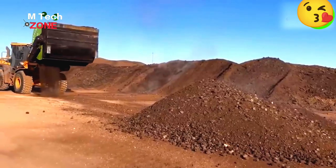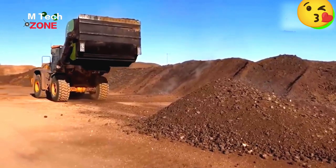This is a Hyundai tractor combined with a device to filter large stones from the soil.